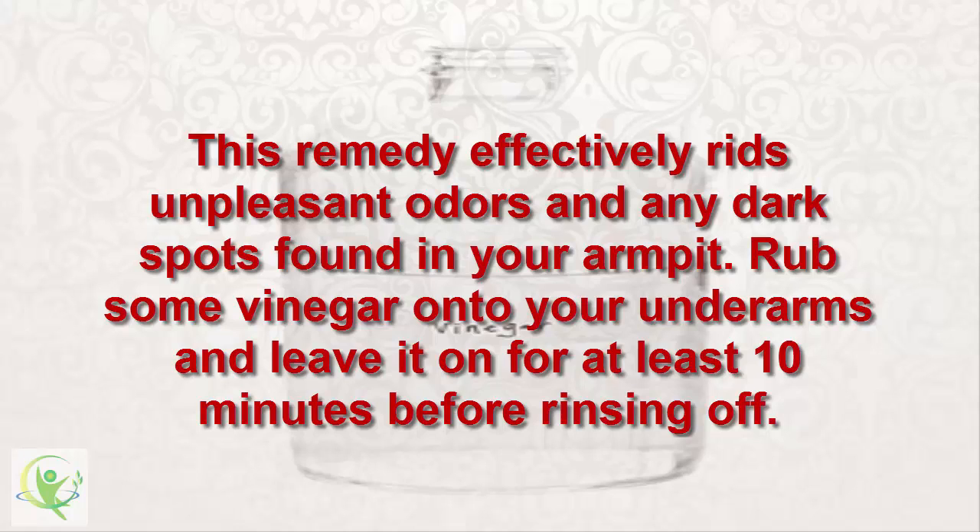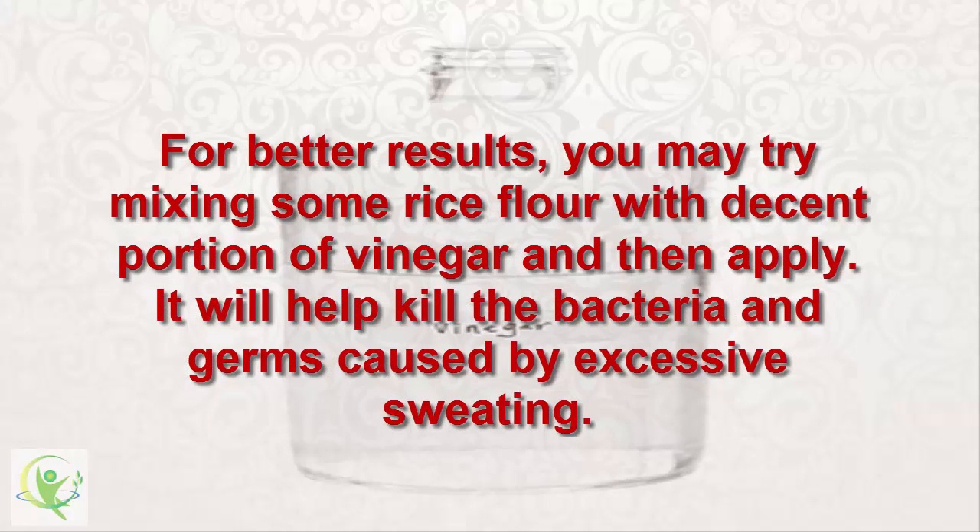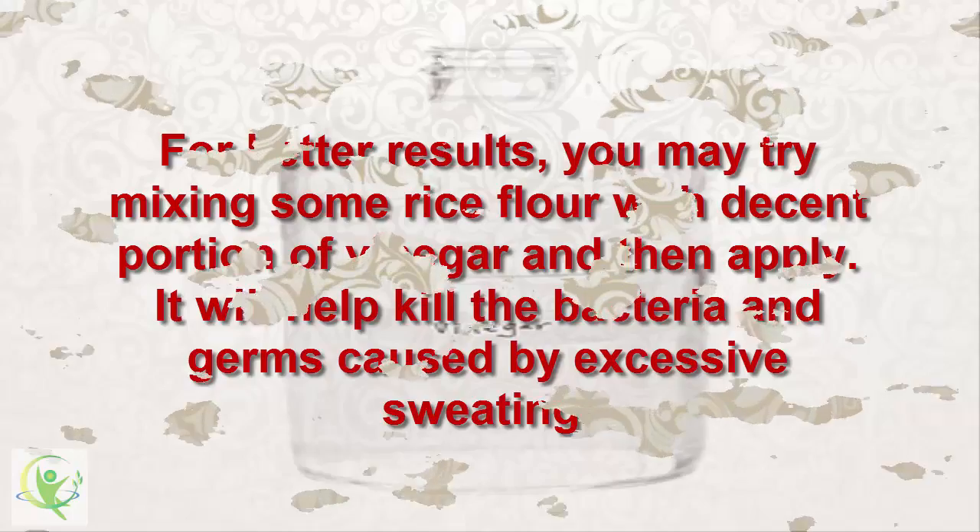9. Vinegar. Rub some vinegar onto your underarms and leave it on for at least 10 minutes before rinsing off. For better results, you may try mixing some rice flour with a decent portion of vinegar and then apply. It will help kill the bacteria and germs caused by excessive sweating.